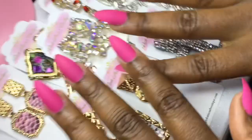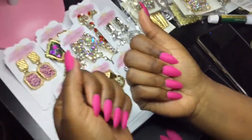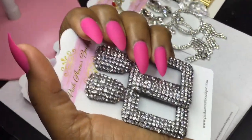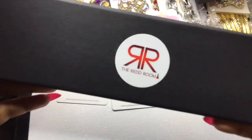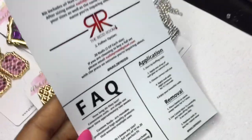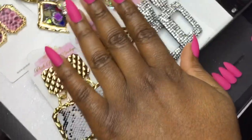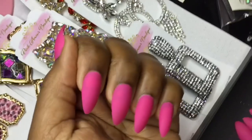And here we go, just like that — it is all done, you guys. Here is the finishing product. I absolutely love them. Here is also a picture of the box that it comes in, along with a card that has frequently asked questions. Don't forget to follow her — again, it's Nails by Red. Thank you so much for watching. Make sure you like, subscribe, and follow. Thank you all — you guys have a blessed day.